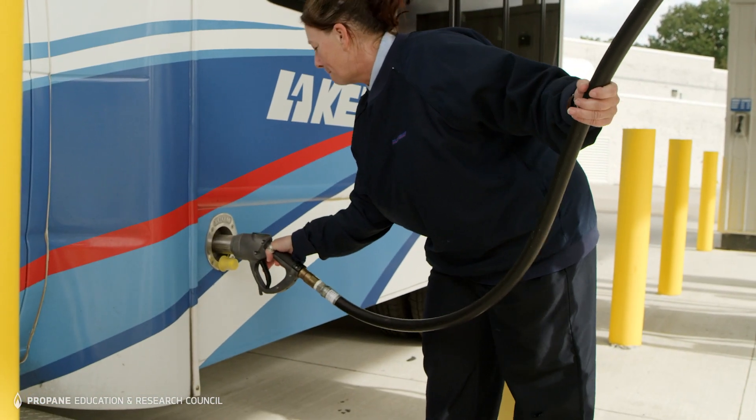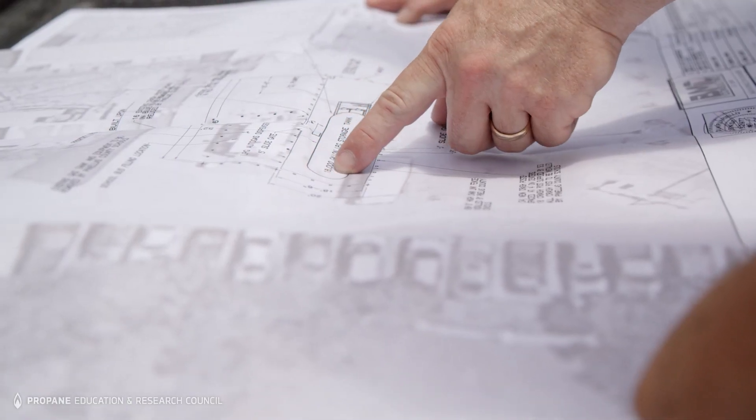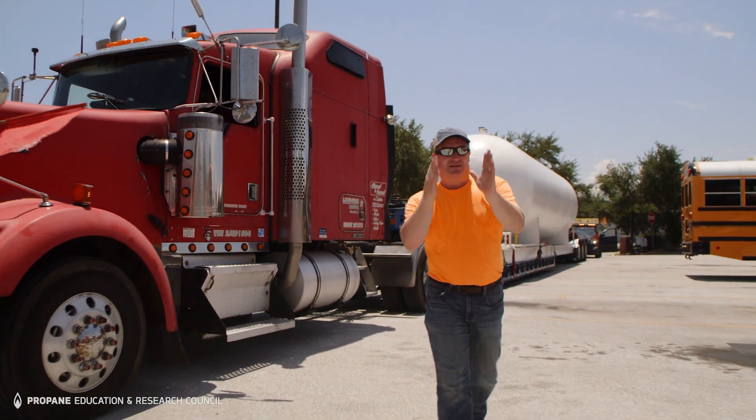When you switch to propane autogas, your local propane and infrastructure suppliers will help determine the best refueling setup for your fleet. They are dedicated to making the process turnkey and easy.